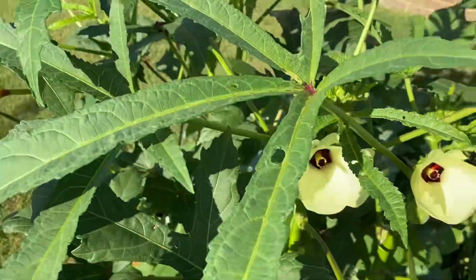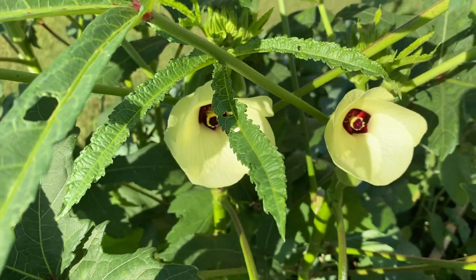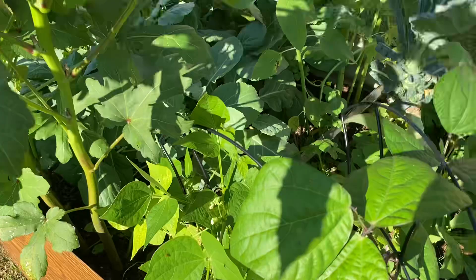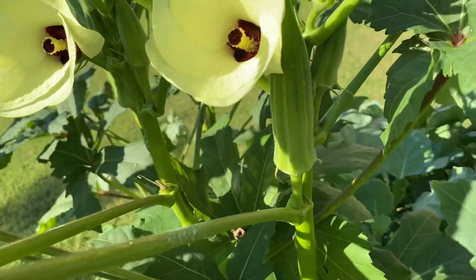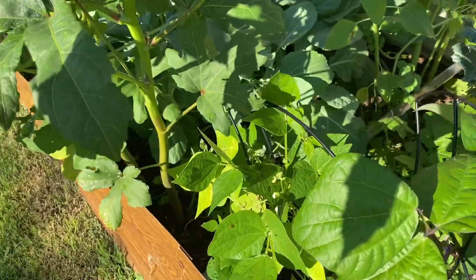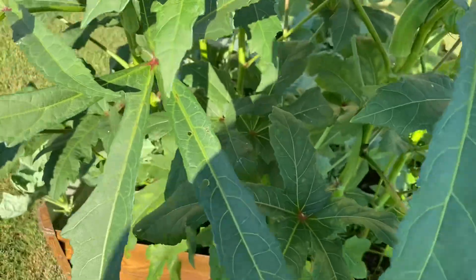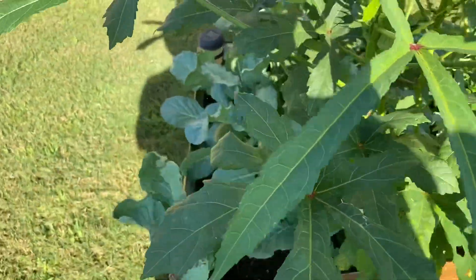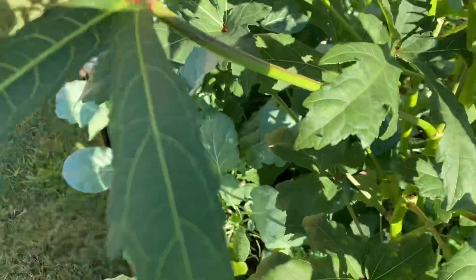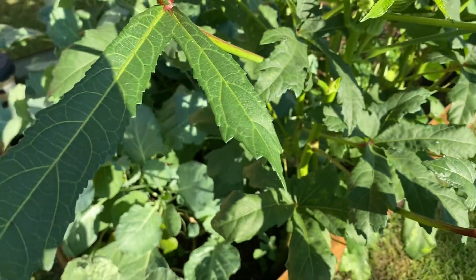These are my pretty blossoms — okra blossoms. And I have more okra here that I'm going to come out and cut. I don't want it to get too big, so I'm coming out to cut some more. I want to get it while it's small. And I see three or four pods.